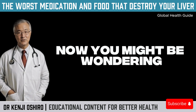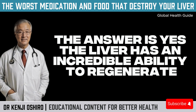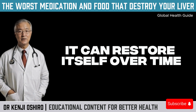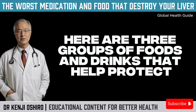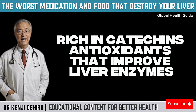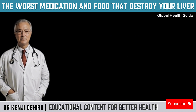Now you might be wondering: is there anything I can do to help my liver recover? The answer is yes. The liver has an incredible ability to regenerate. If you adopt healthy habits, eliminate the main culprits, and include beneficial foods and nutrients, it can restore itself over time. Here are three groups of foods and drinks that help protect and even regenerate your liver. First, protective drinks: green tea, rich in catechins — antioxidants that improve liver enzymes and reduce fat buildup in the liver.